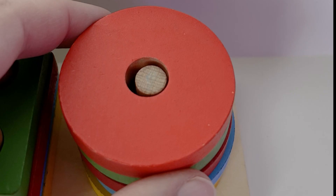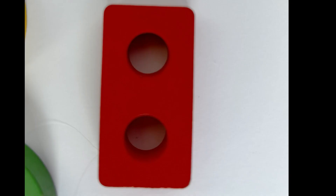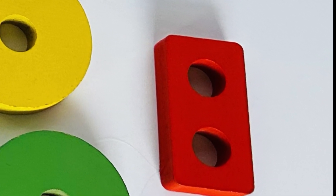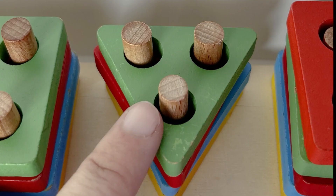That is our fifth circle! Up next we have a rectangle — we need to find an orange rectangle in all of our shapes. Can you help spot it? Nice job, you did it! Look, we'll get it back on our puzzle — five rectangles, all the way to the top!